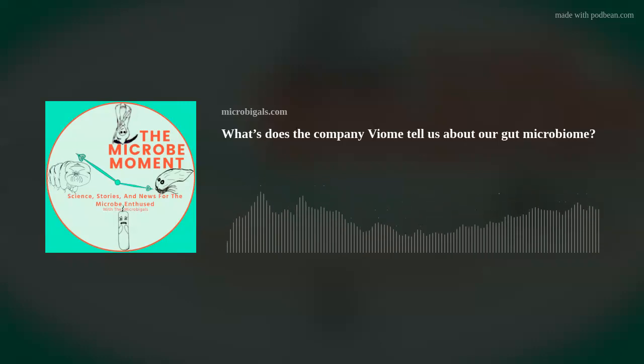We all did it around the same time, which was about a month ago.